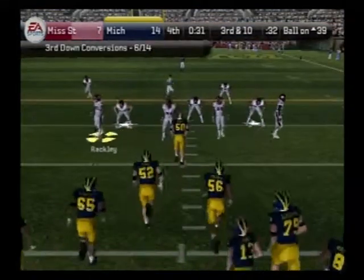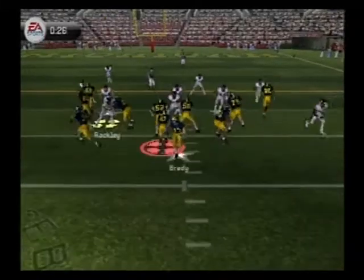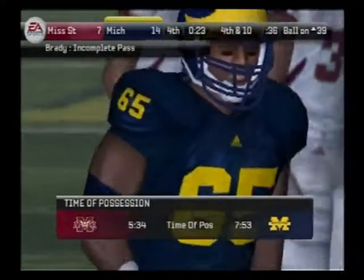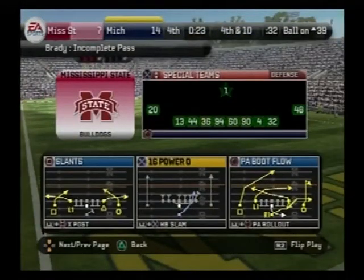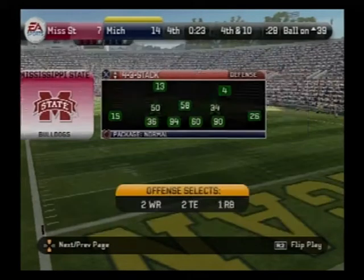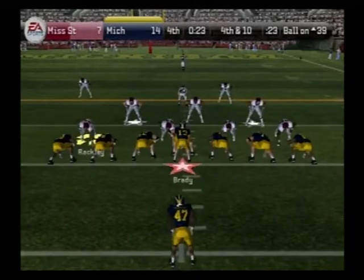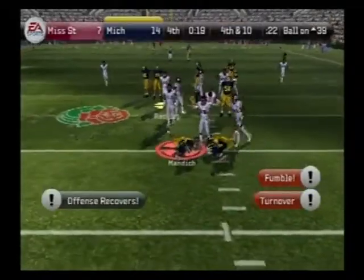They've been two for two on third downs in this drive, trying to convert again. Michigan lines up in a goal line set — play fake, he throws left, this one is incomplete. Quit thinking so much and just throw the football. He just let that pass get away from him. It's fourth down and the offense is still on the field. The Wolverines line up with a single setback field — it's on the ground, number 80 with a recovery.